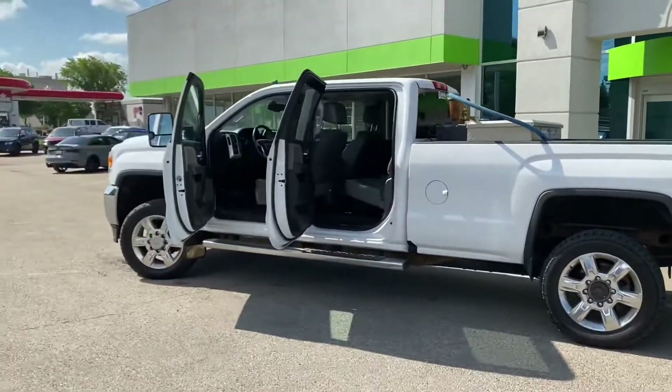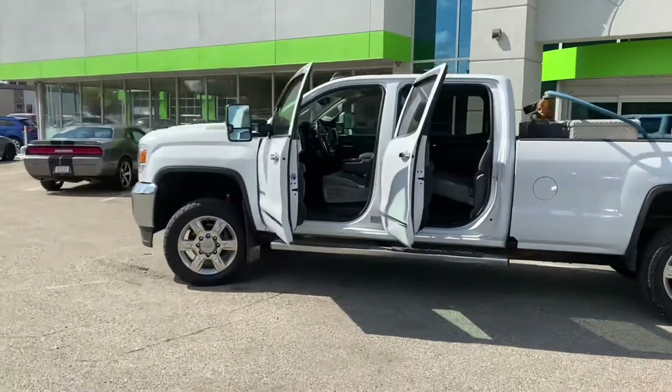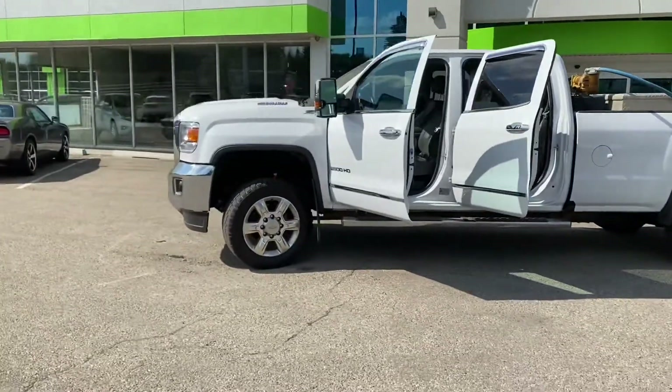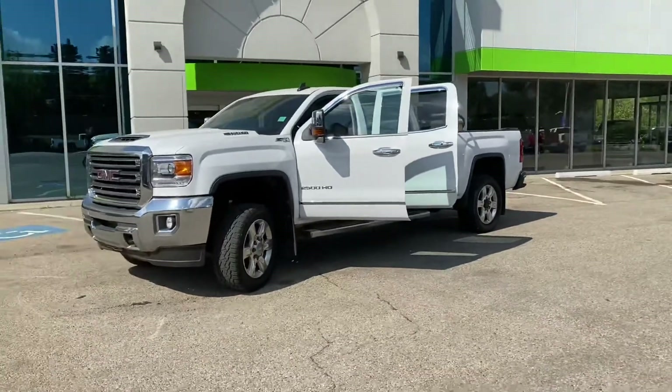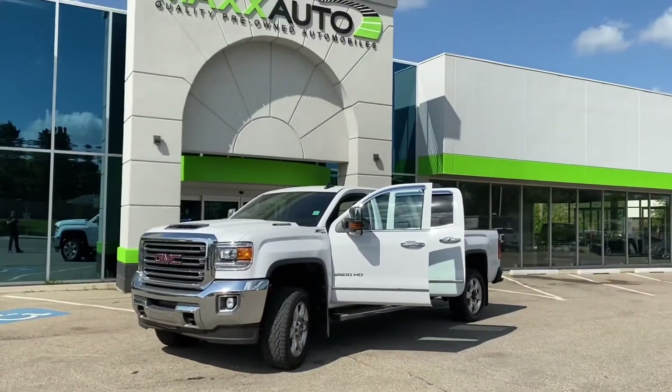And there you have it guys, that's our 2018 GMC Sierra 2500 HD Duramax. Feel free to come on down and take a look at Max Auto St. Albert, or give me a call or text at any time: 780-721-7733. Thanks very much.